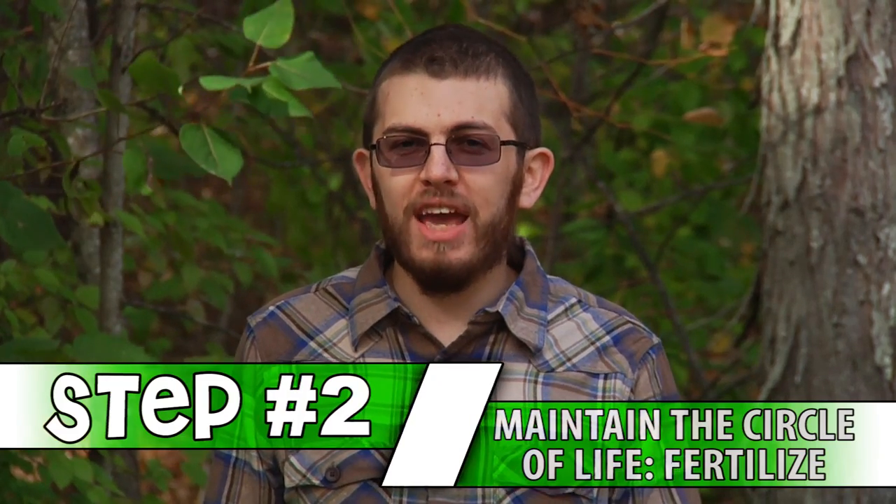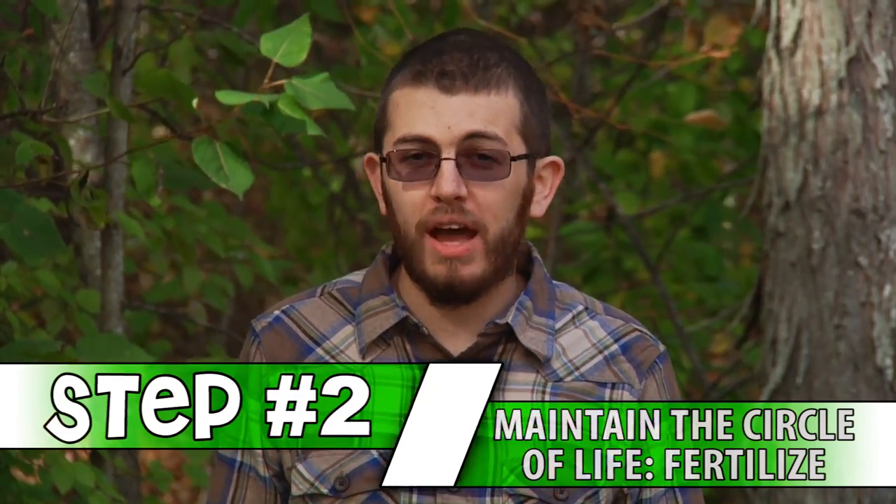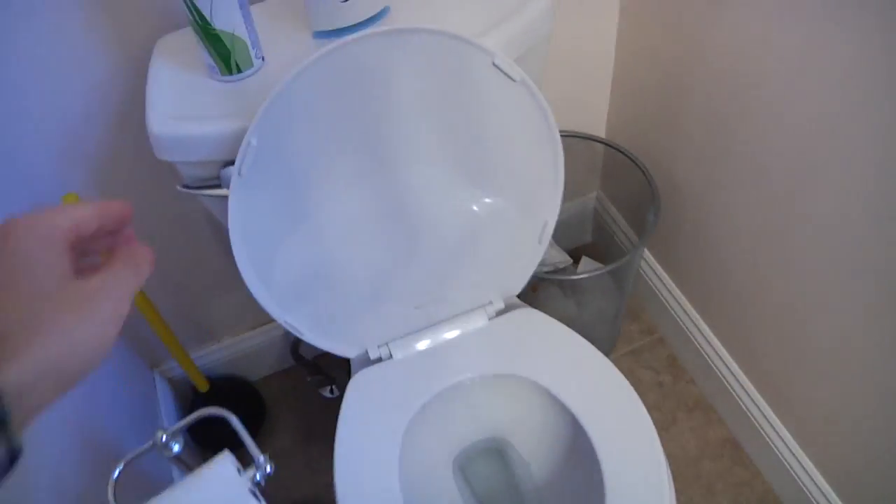Step number two: maintain and preserve the fragile circle of life by fertilizing your corner of the globe as often as possible. Now, I'm not some deranged hillbilly who craps and pisses outdoors, and of course we don't want to frighten the young children watching. But luckily, there is a solution. Lots of people have terrific, environmentally friendly supplies of poop right in their very own homes.